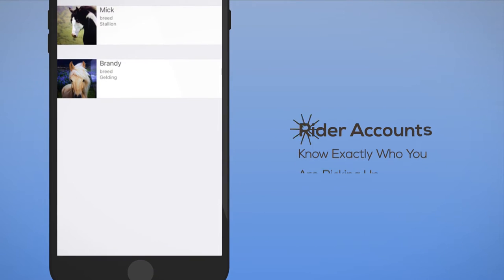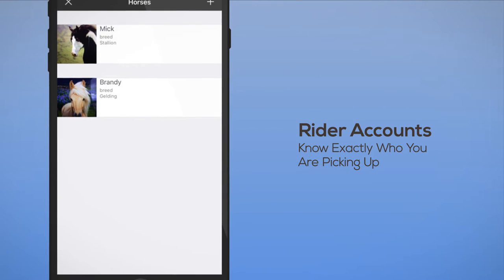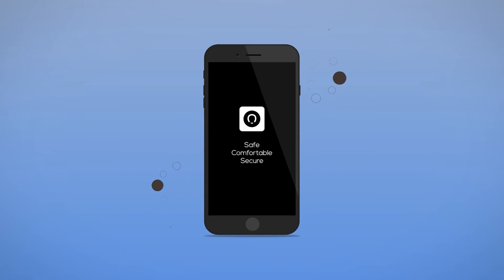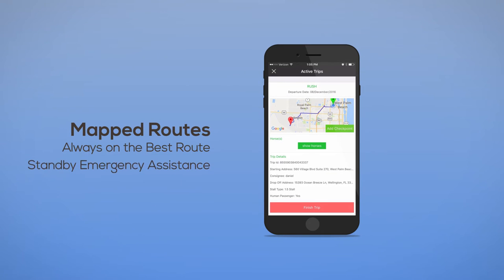For your comfort and safety, all of our riders have a personal account with their phone number, payment information, and a few details about the horse. Providing a safe, comfortable, and secure ride is our number one priority. That's why we map every drive and provide real-time location updates to the owner of the horse, as well as standby emergency assistance.